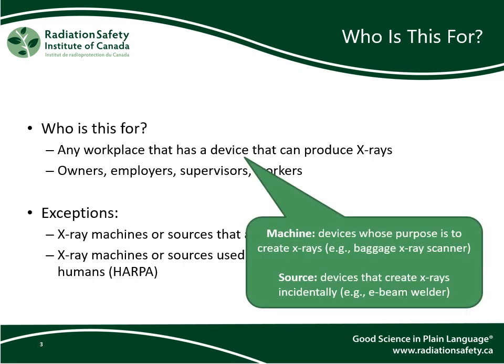For clarification, Regulation 861 classifies x-ray devices as x-ray machines if the purpose of the device is to create x-rays — for example, baggage scanners or veterinary x-ray systems. The regulation classifies these devices as x-ray sources if x-ray production is incidental to the function of the device — for example, e-beam welders or electron microscopes.